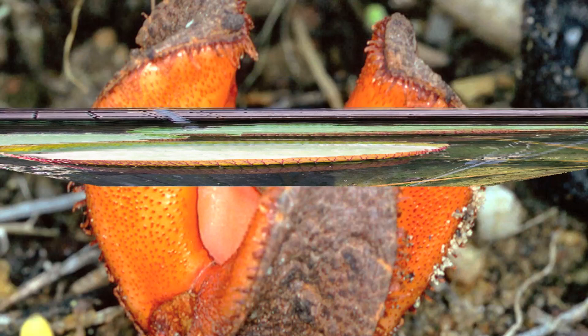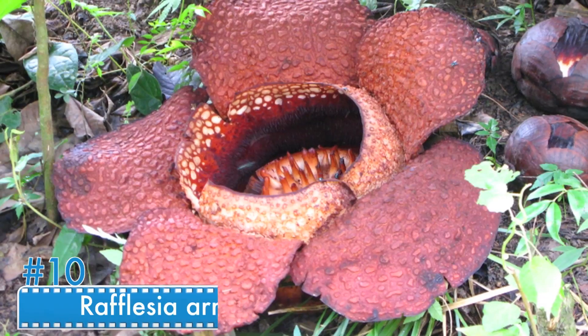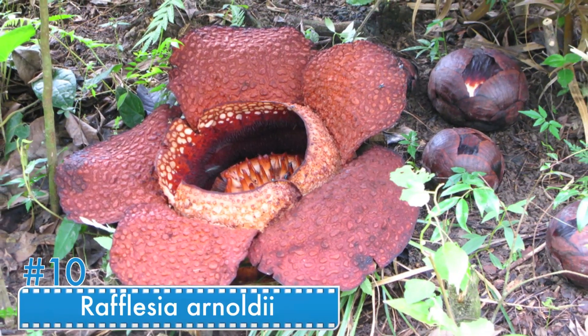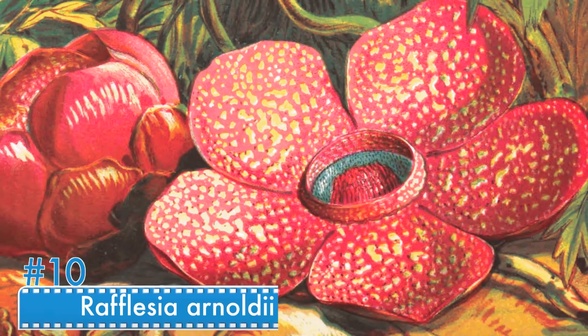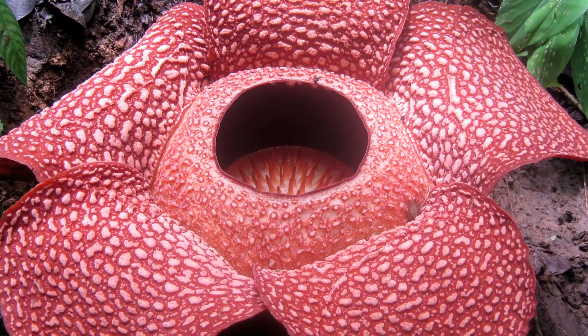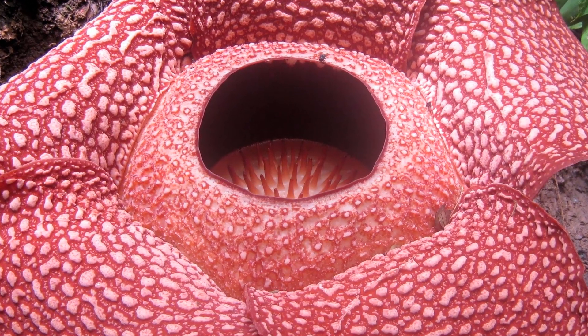Number 10: Rafflesia arnoldii. Rafflesia arnoldii takes months to grow and it's extremely rare. This large red plant looks like a cross between a flower and a mushroom. If you somehow came across it, you'd notice how smelly it is.